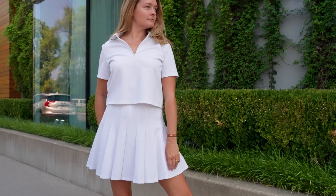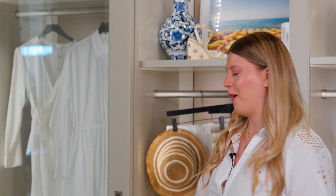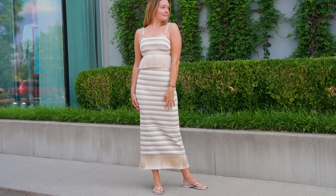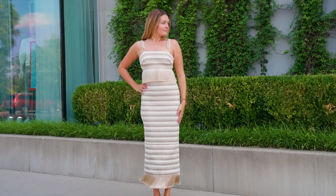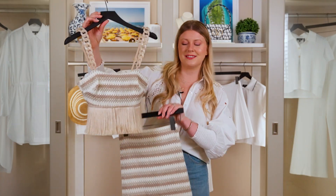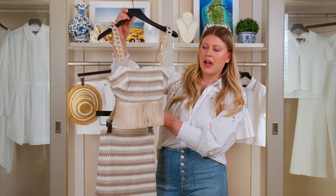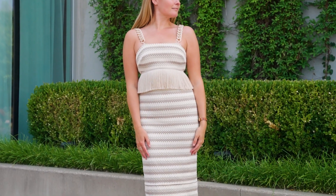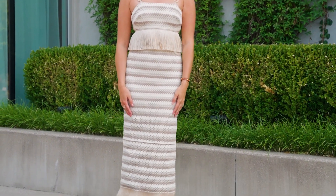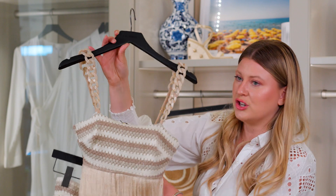Now I'm going to switch gears a little bit and show you something a little bit more dressy for all your fun occasions this summer. I wanted to show you guys this set from Pat Bow — this is the Crochet Fringe Set. It's so adorable, super summery. I love the fringe trend that's been showing up in a lot of collections, and it's just really cute that we have it here in such a chic way.